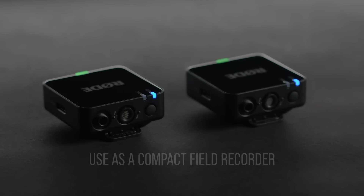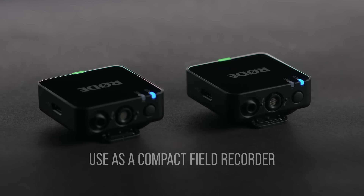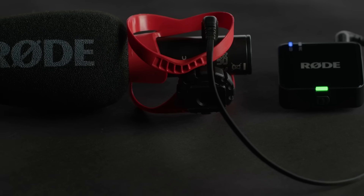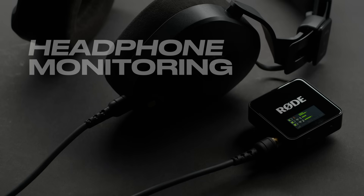With this feature, you can use each of the transmitters as a super compact and standalone field recorder, either using their built-in mics or with a lavalier or video mic connected to them. This works in tandem with another new feature of the Wireless Go: headphone monitoring.